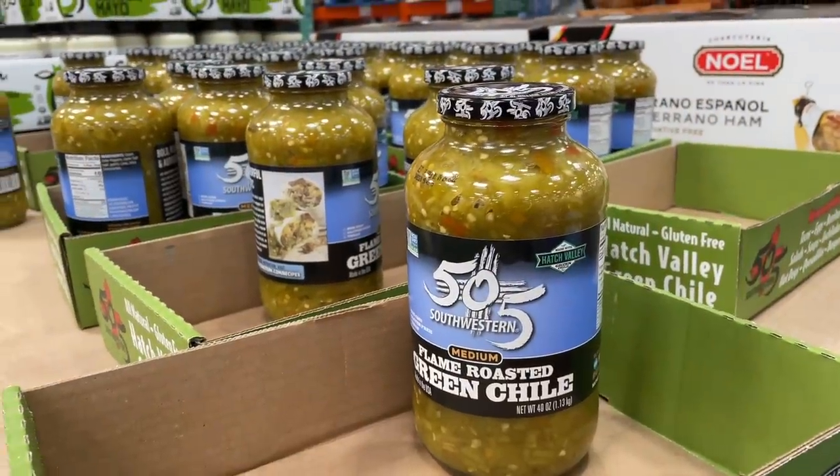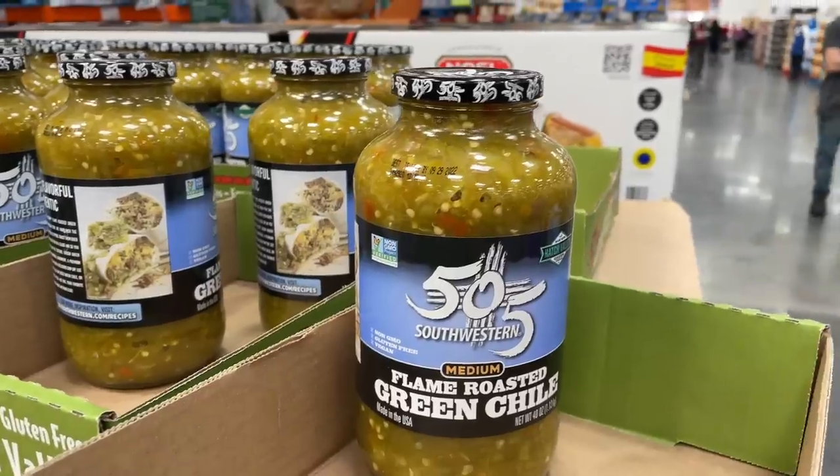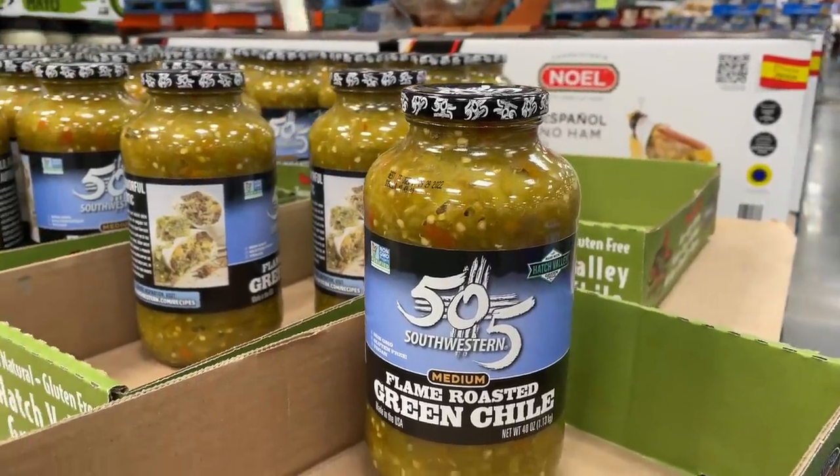This is something new as well — on sale for $5.59, normally $8, for this flame-roasted green chili southwestern salsa.